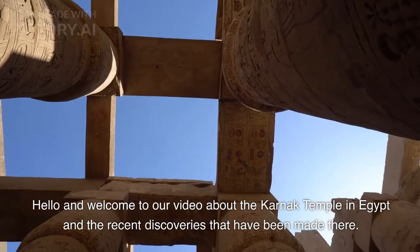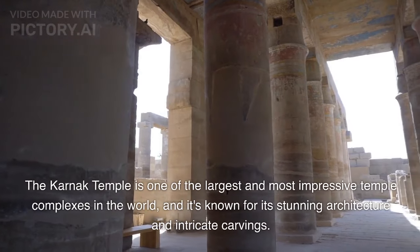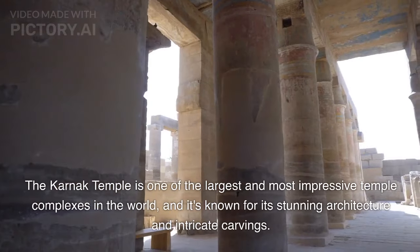Hello and welcome to our video about the Karnak Temple in Egypt and the recent discoveries that have been made there. The Karnak Temple is one of the largest and most impressive temple complexes in the world, and it's known for its stunning architecture and intricate carvings.